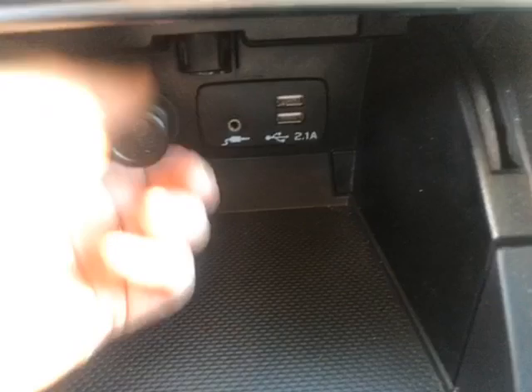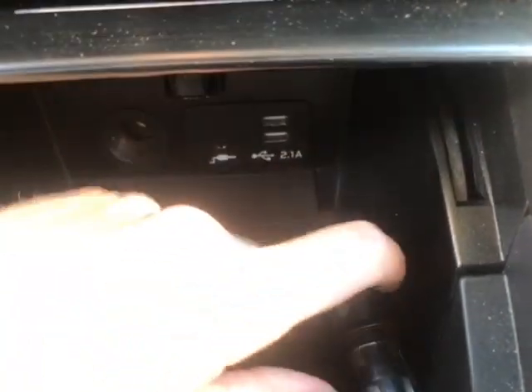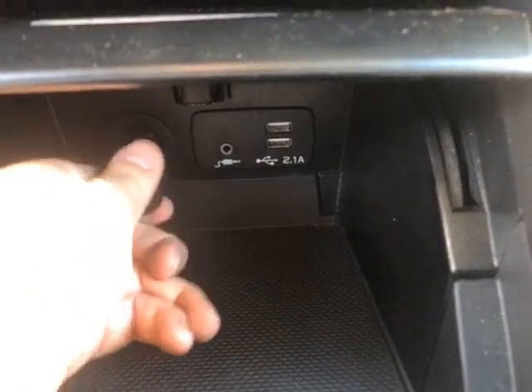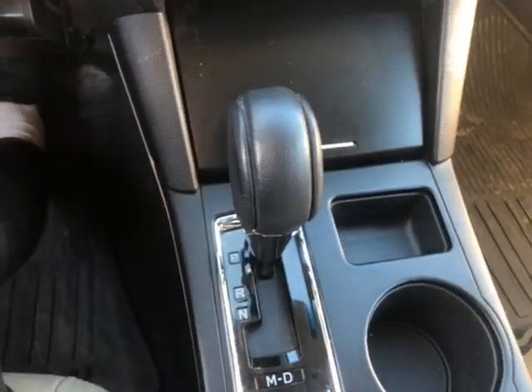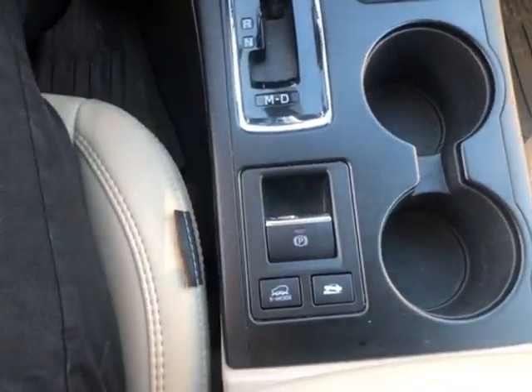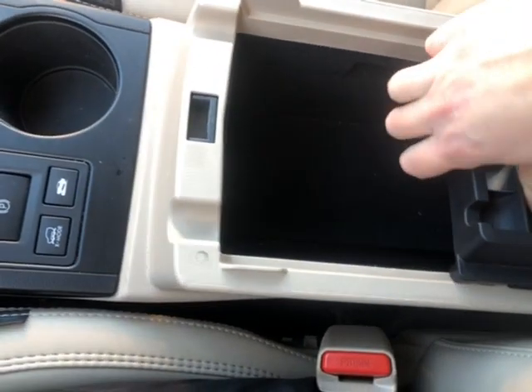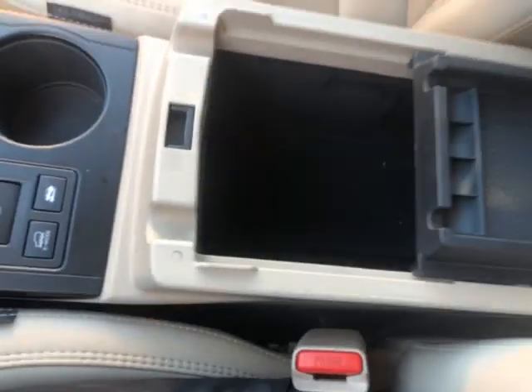Down here you have a 12 volt outlet, an auxiliary input, and two USB-A ports. You have a nice leather wrapped gear shift knob and some cup holders. Back here you have your electronic parking brake. Lifting up our center console, you have another 12 volt outlet inside with lots of room to store your purse, wallet, or anything you may need.